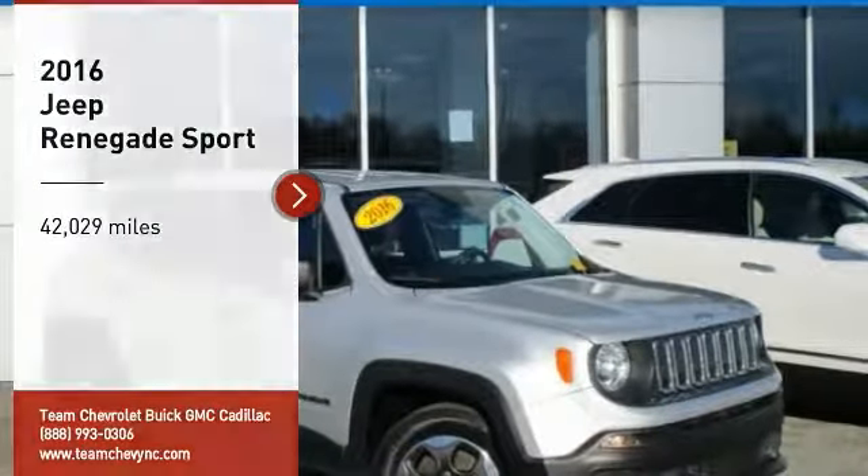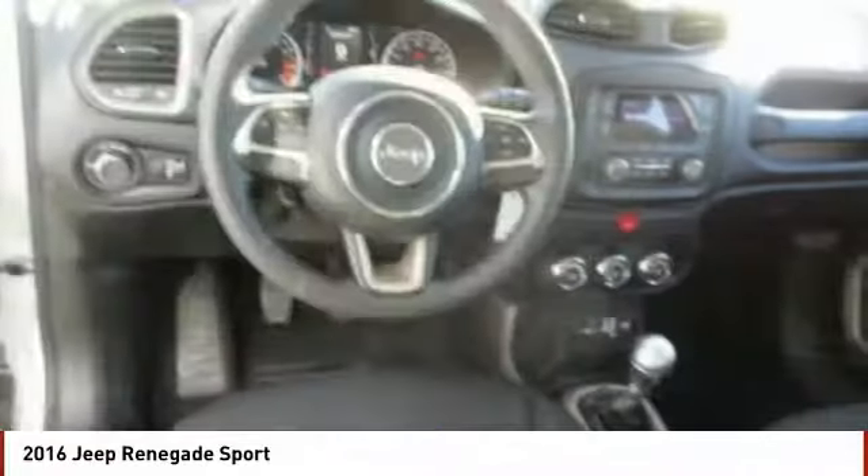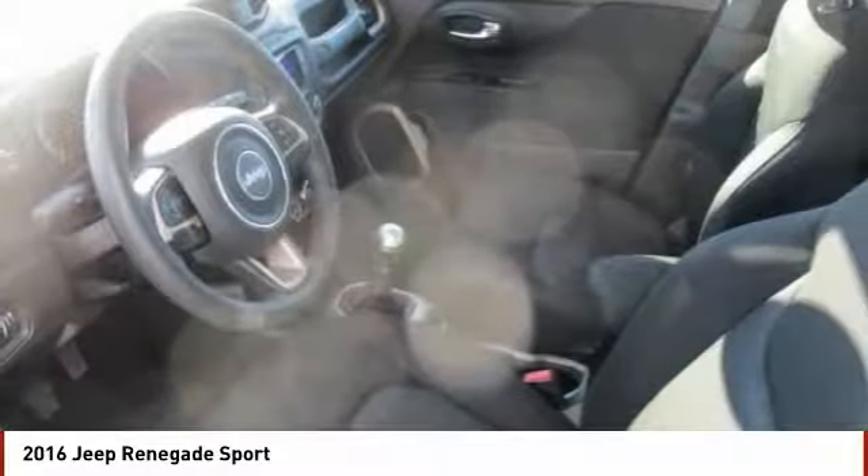Looking for the right vehicle? Check out the 2016 Jeep Renegade. The Jeep Renegade offers full-size capability built in a smaller SUV.